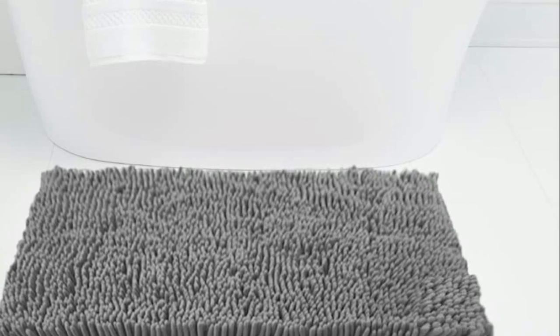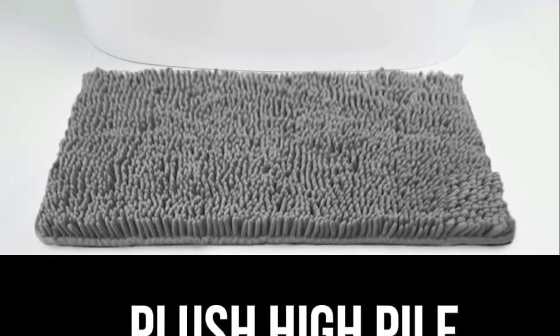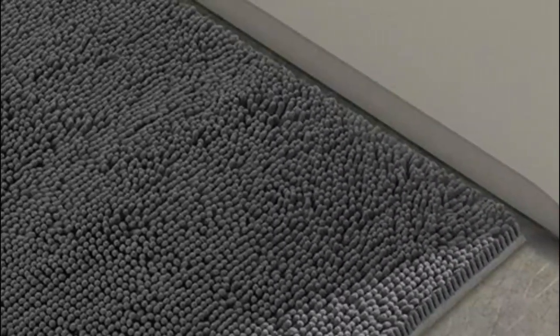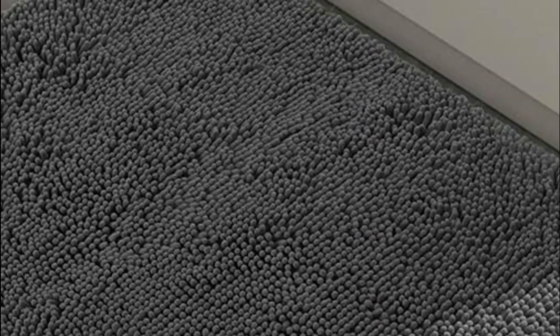Secondly, bathmats can help absorb water and prevent water from pooling on the floor, which can cause damage to the flooring and create a potential slip hazard. Finally, bathmats can add a decorative touch to the bathroom and help tie together the overall design aesthetic. They come in a wide variety of colors, patterns, and textures, so you can easily find one that complements your bathroom décor.